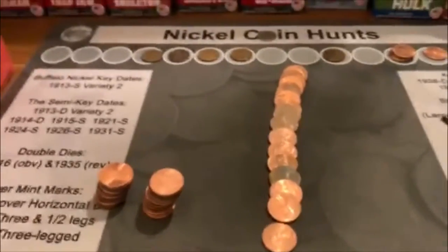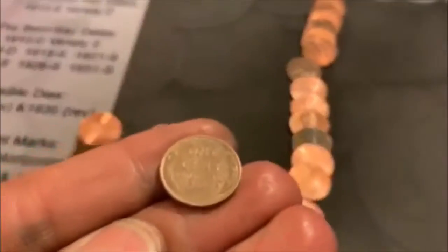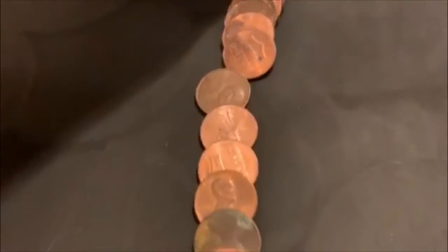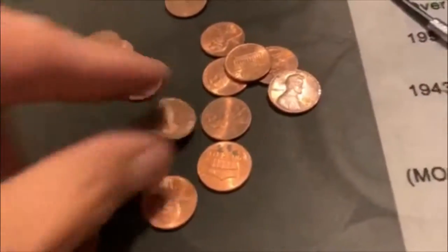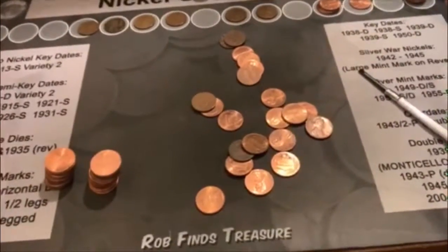Roll 44, and we're going to have our sixth Wheatie of the box. It's been a little while since we've had one. Here's a 57D. What's that other one? 56. All righty, that's going to do it. And we've got six rolls left.